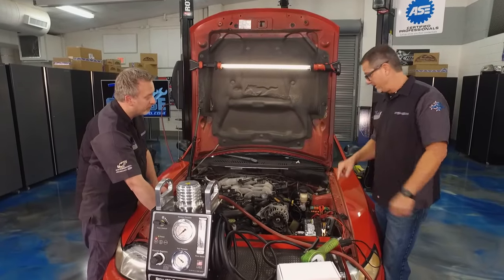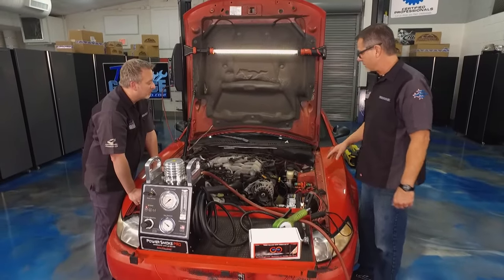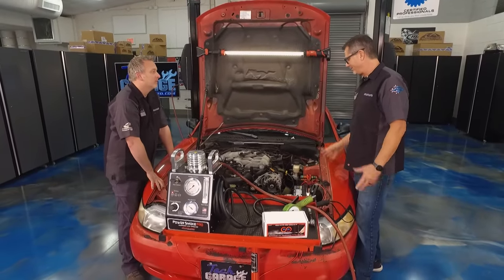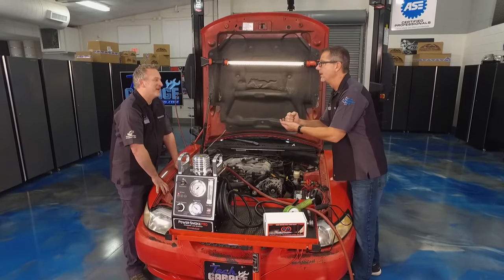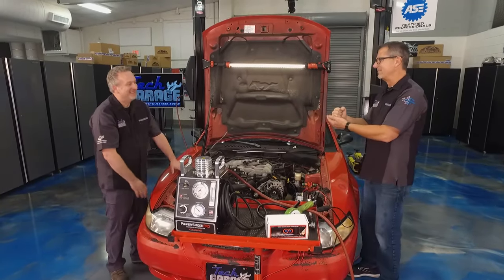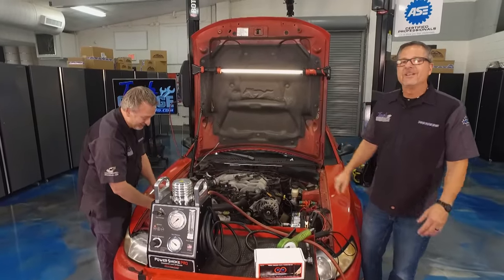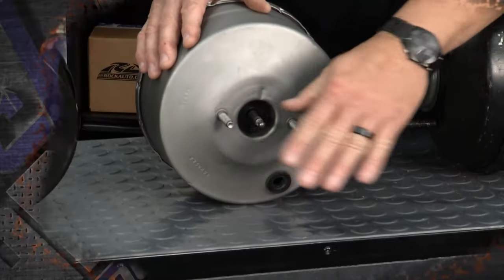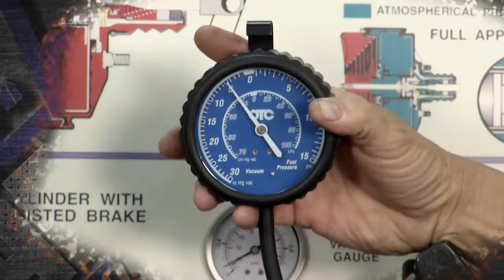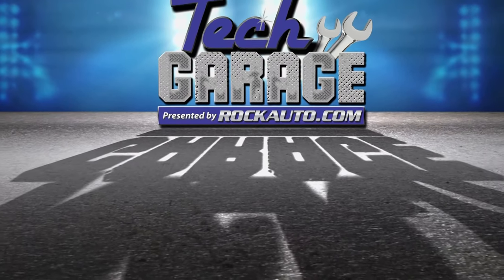We can shut it off now. We've confirmed the leak — now we need to either pull the bolts out here or get up under the dash and work on the booster. We're going to show you exactly how a booster works and look inside to see where that smoke was passing through, when we return with more Tech Garage presented by RockAuto.com.